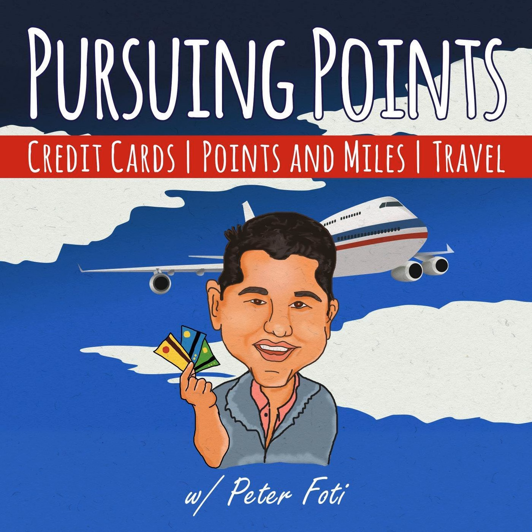Hello, everyone, and welcome to the third ever Pursuing Points Podcast. I'm your host, as always, Peter Foti. Today, I want to play a little game called What's in Your Wallet. It's not actually a game, but I am going to talk about the credit cards that I currently have in my quote-unquote wallet.